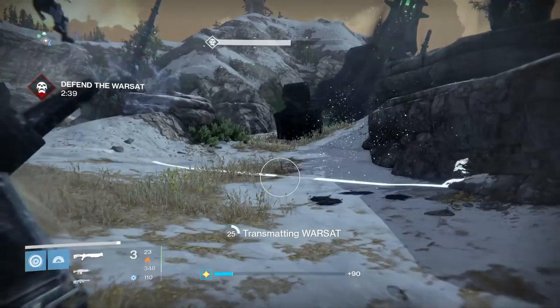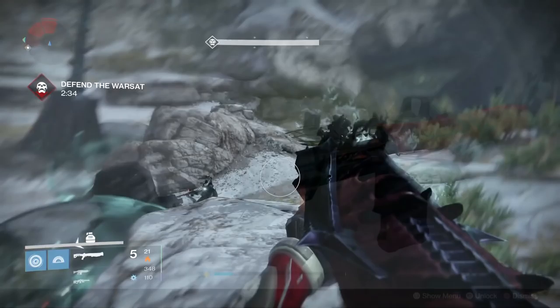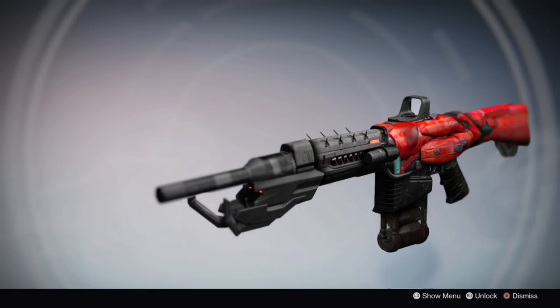I think if used well, this weapon could be seriously formidable, especially in Trials of Osiris. Next we have one of my favorite concepts, the Iron Steed.